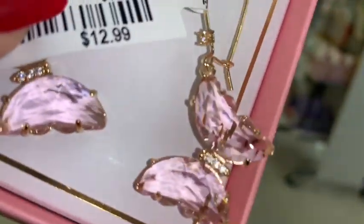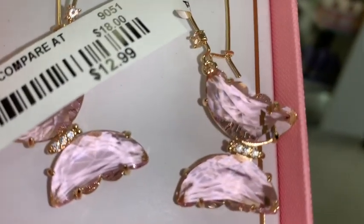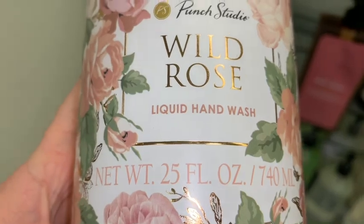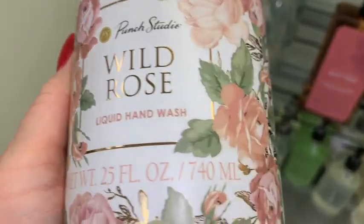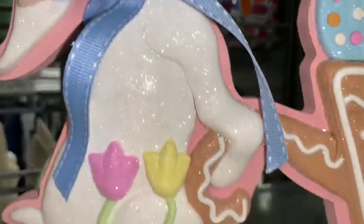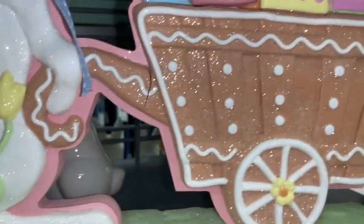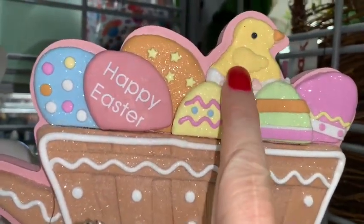I found these beautiful pink crystal butterfly earrings for $12.99 — they're so beautiful, I'm definitely going to take these home. They also have a gorgeous selection of hand soaps. I love this one with the rose print, and I love anything that smells like roses. They also have a bunch of Easter decor with all kinds of cutesy little Easter items.